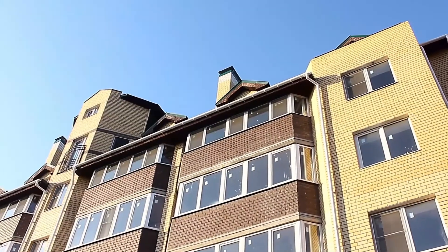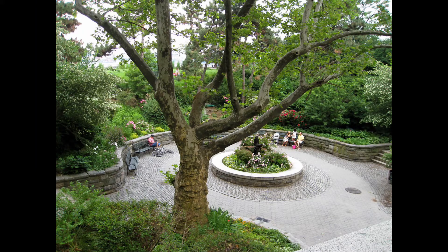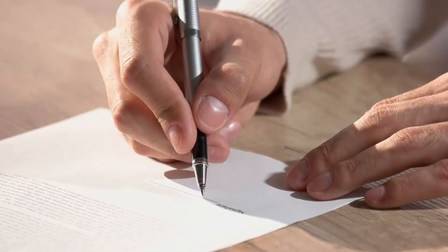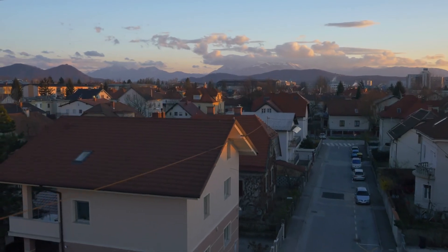The building is a 32-unit co-op located between 1st and 2nd Avenues. It's near Asphalt Green, Carl Schurz Park, and the 2nd Avenue Subway at 96th Street. Co-purchasing, pied-à-terre, and parents buying for children are all allowed, as are subletting after two years of residence and pets with board approval.